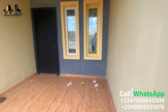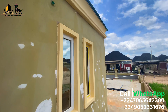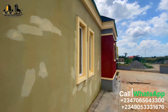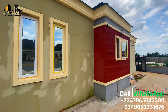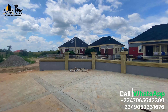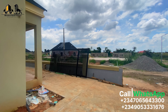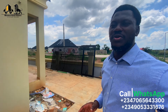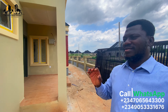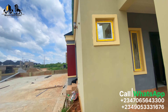Soon to be completed, finishing work is ongoing. All the bungalows here — the pre-finished or the finished — you can park as many as four cars in each of the units.